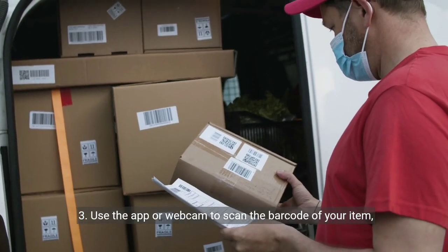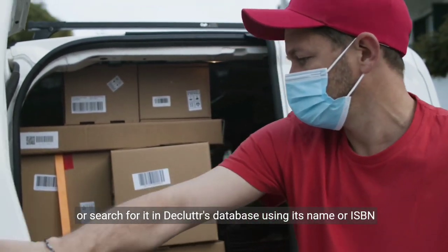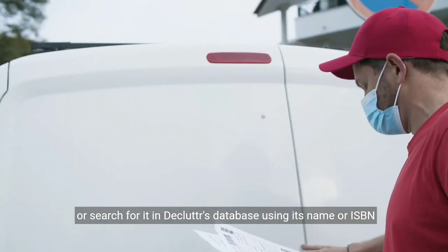3. Use the app or webcam to scan the barcode of your item, or search for it in Declutter's database using its name or ISBN number.